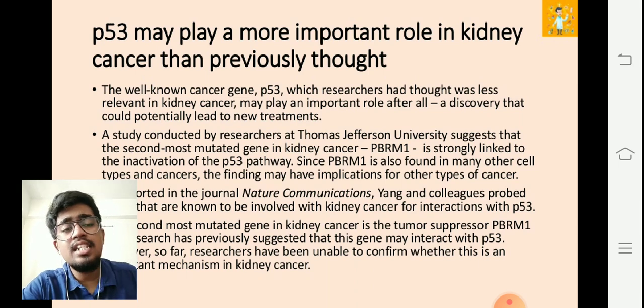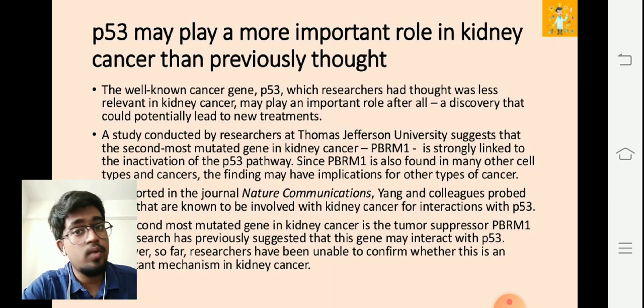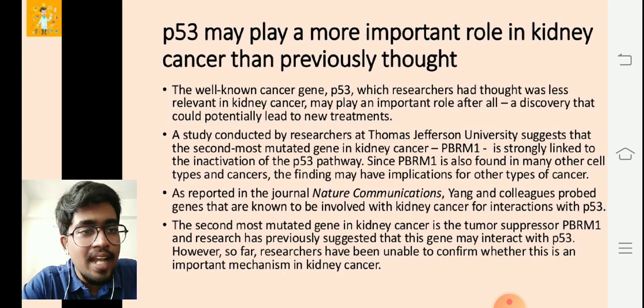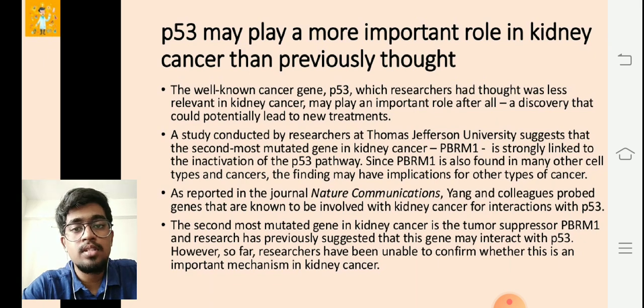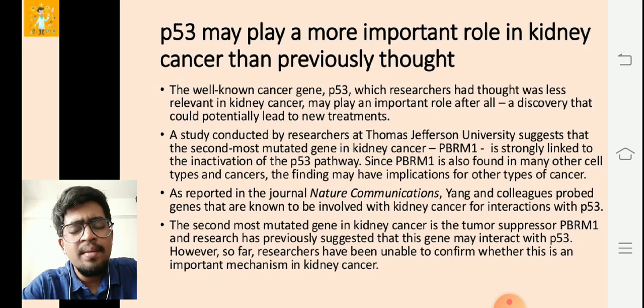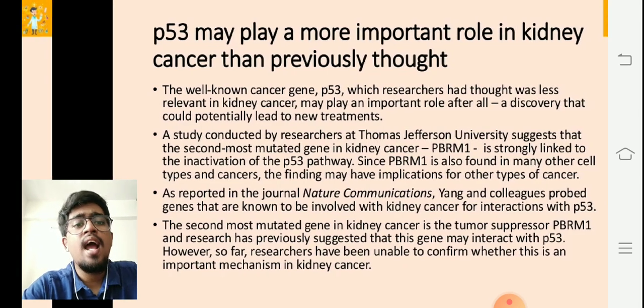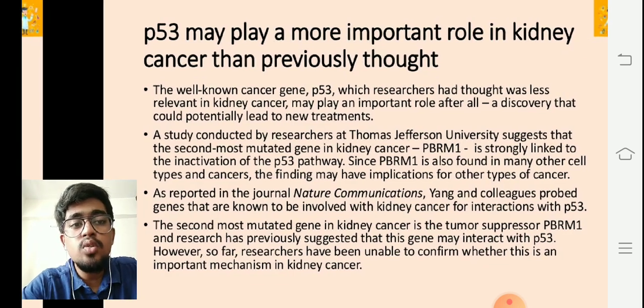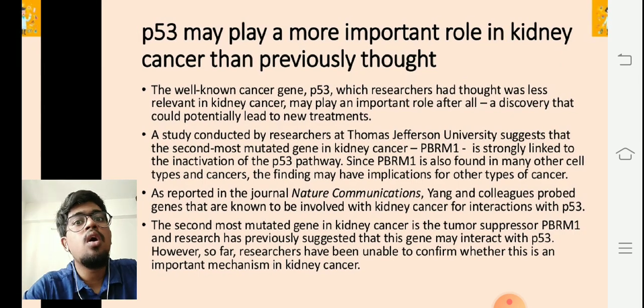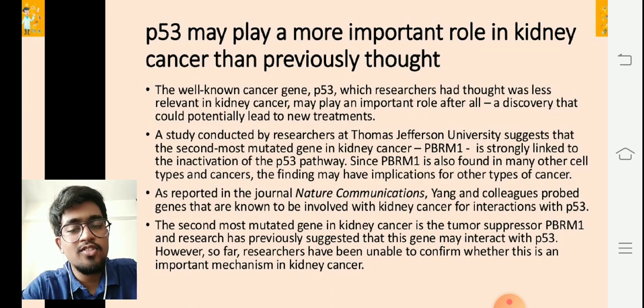Since PBRM1 is also found in many other cell types and cancers, the finding may have implications for other types of cancers as well. Professor Young and his colleagues probed genes known to be involved in kidney cancer for interaction with p53. The second most mutated gene in kidney cancer is the tumor suppressor PBRM1, and research had previously suggested this gene may interact with p53. However, researchers had so far been unable to confirm whether this is an important mechanism in kidney cancer.